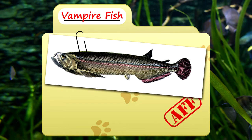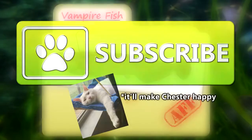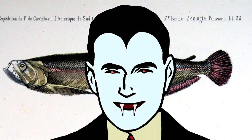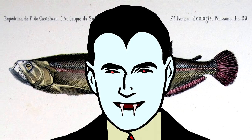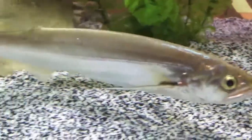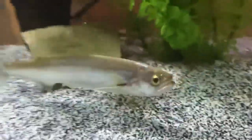Today on Animal Fact Files, we're talking about vampire fish. Don't be afraid to subscribe — these fish can't bite through the screen. Like the fantastic creatures they've been named after, vampire fish are a bit mysterious. Little research has gone into the study of vampire fish, but we'll give the rundown of what we were able to dig up.